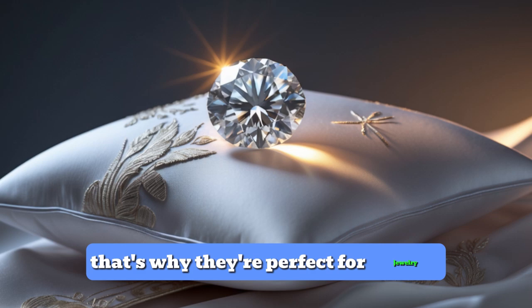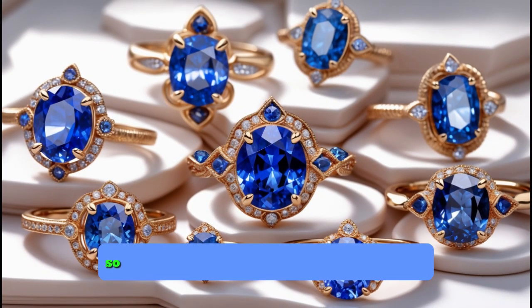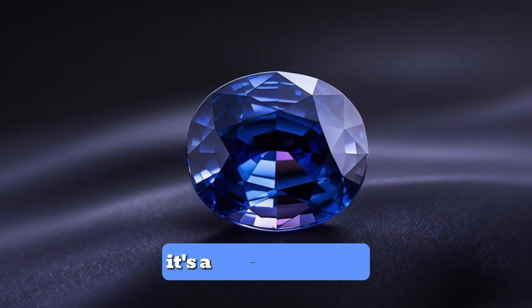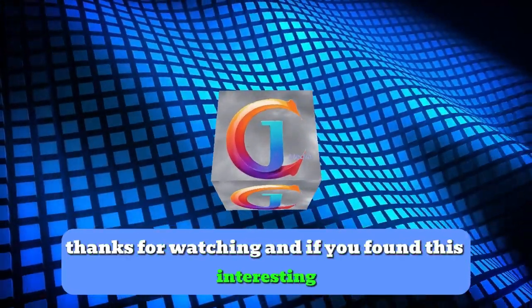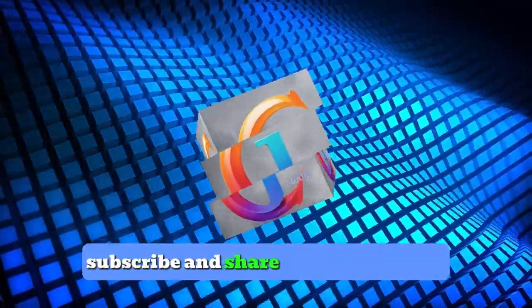That's why they're perfect for jewelry, especially engagement rings. So, the next time you see a sapphire, you'll know it's more than just a pretty stone. It's a natural wonder shaped by the earth over millions of years. And if you found this interesting, don't forget to like, subscribe, and share. See you next time!